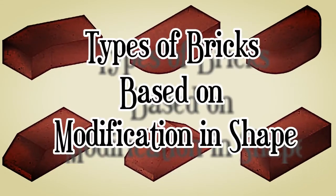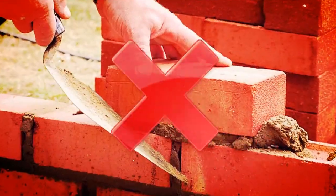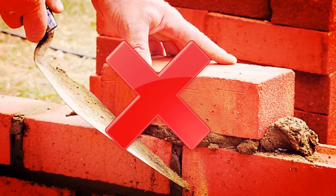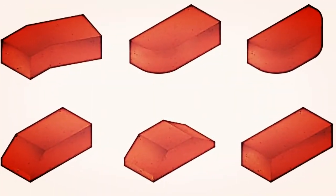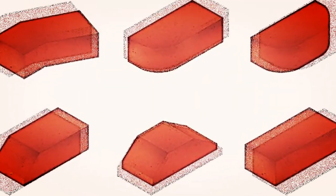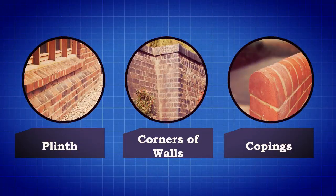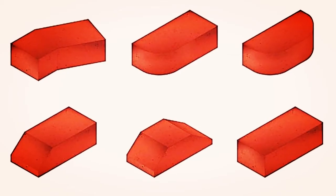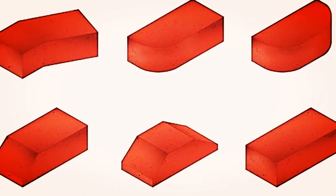Types of bricks based on modification in shape. Generally, in construction, rectangular shaped bricks may not be suitable for certain places, so in that case they have to be modified. These bricks are generally required in the plinth, the corners of the walls, and at the copings. There are many different shaped bricks used; in this video we will discuss commonly used ones.